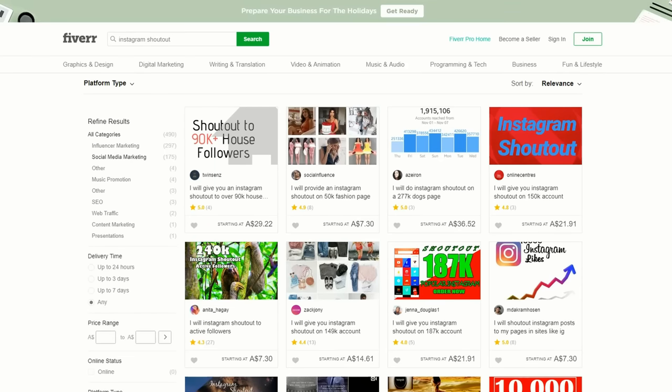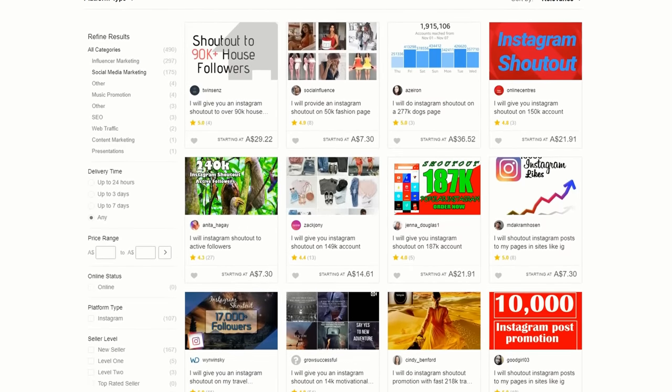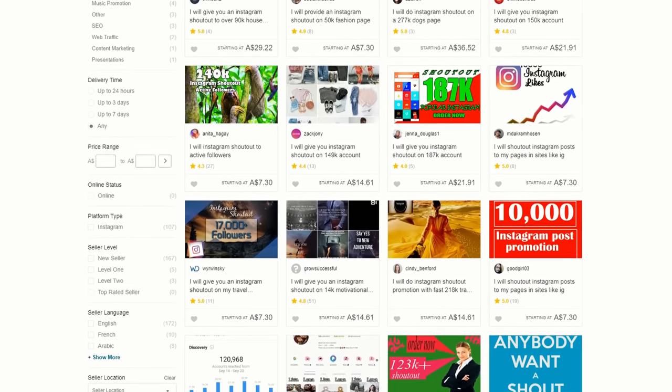If you've built your social media following on Instagram, people will actually pay you money to give them a shout-out, or even to repost some of their Instagram pictures. The amount of money you're going to make depends on the size of your Instagram account. This particular gig gives you an Instagram shout-out to over 90,000 House Architecture followers, and for a little bit extra, they'll give you a permanent post shout-out. So don't forget to leverage your social media accounts on Fiverr — it'll give you a little bit of extra income and won't take you much time at all.